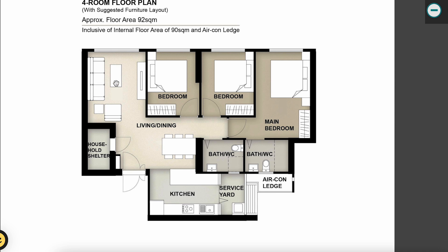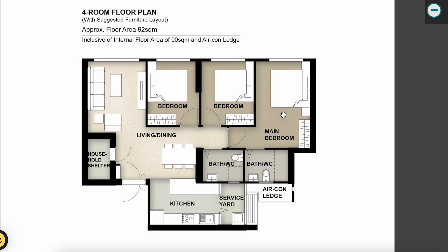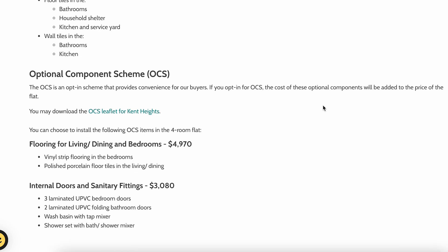We have a typical L-shaped living and dining area where you'd place your dining table and sofas near the window for natural light. There are two common bedrooms of similar size and a main bedroom with an attached bathroom, plus a common toilet. The layout is fairly standard — not particularly exciting, but it has worked for HDB for many years.